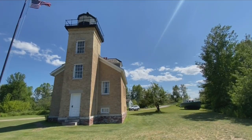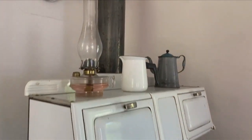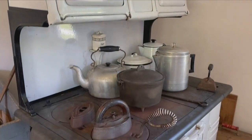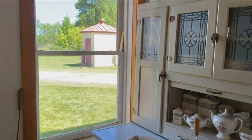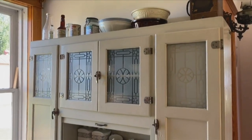In 1890, they added the summer kitchen to the back of the house to try and relieve the heat from the wood-burning cook stove that was lit all the time — because even on a day like today, it would have been probably close to 100 degrees in the house.